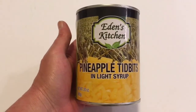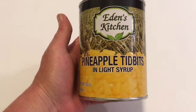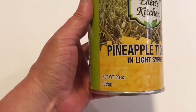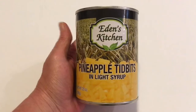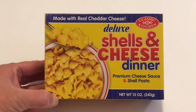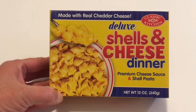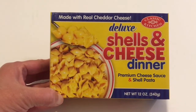I make a cranberry salad for Thanksgiving and I needed these tidbits. They're pineapple tidbits in light syrup and they're 20 ounce cans, so that is a really good deal for a dollar. This is also a repeat item that we enjoy — it is the deluxe shells and cheese dinner, 12 ounce.